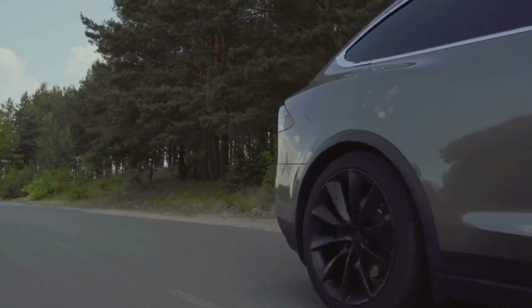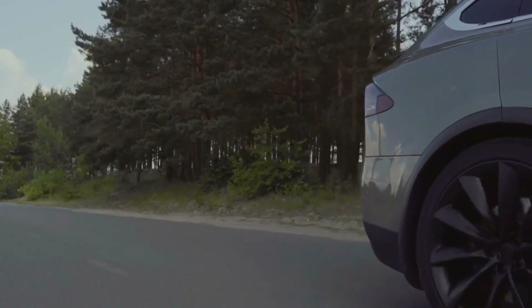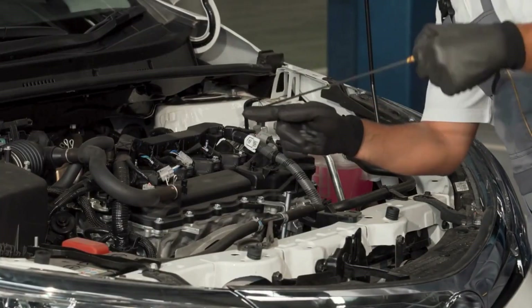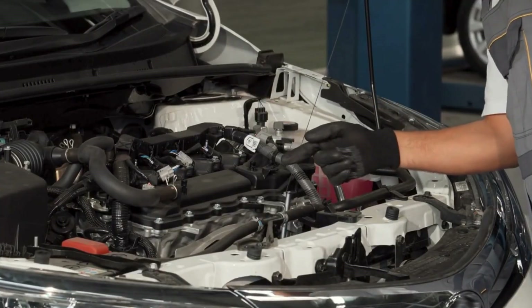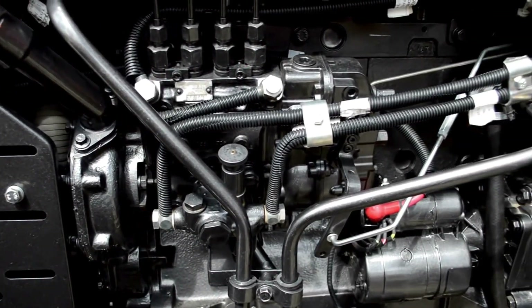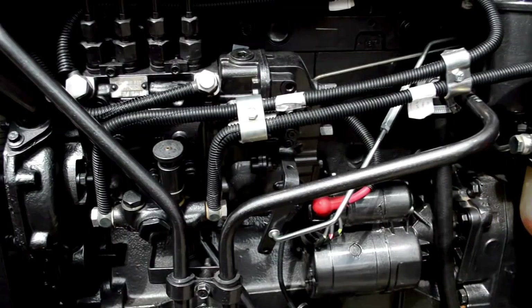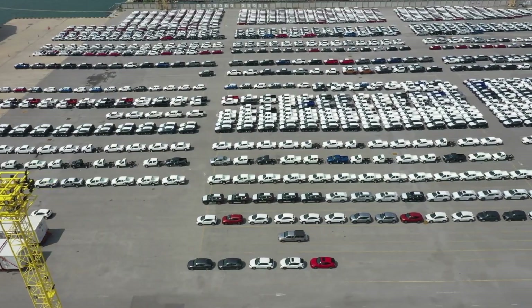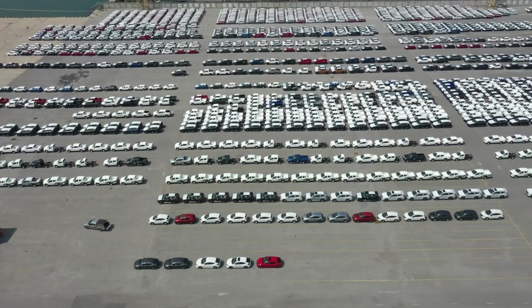Behind all that efficiency is serious engineering. BYD uses advanced cooling systems to keep both the engine and electric components at optimal temperatures, lightweight materials to reduce mass, and software that ensures power transitions are smooth and almost imperceptible. The brand has also patented innovations in hybrid architecture and energy recovery, giving it a technological edge over many rivals.